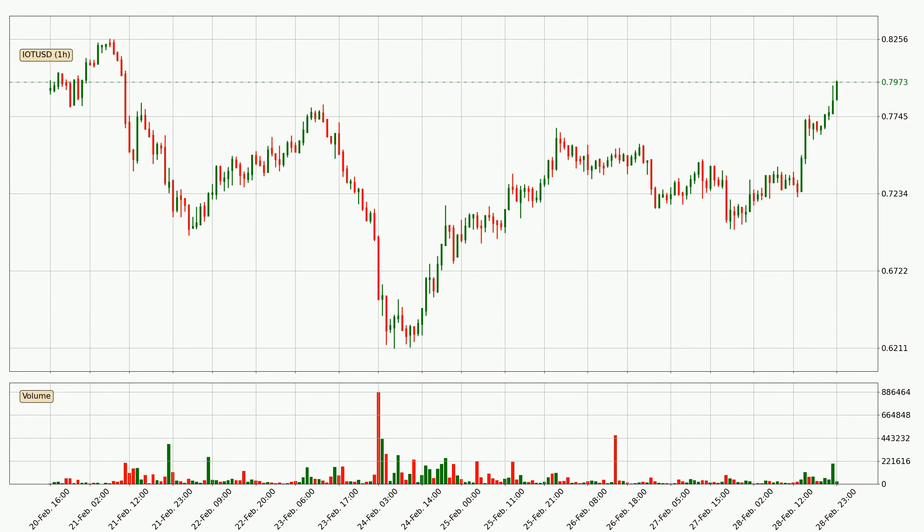Looking at the IOTA hourly time frame, the price moved quickly to the upside with around 12.5% in the last 24 hours, with a current price of 79.7 cents. Nevertheless, seeing as the volume wasn't very high, meaning that the move wasn't particularly strong.